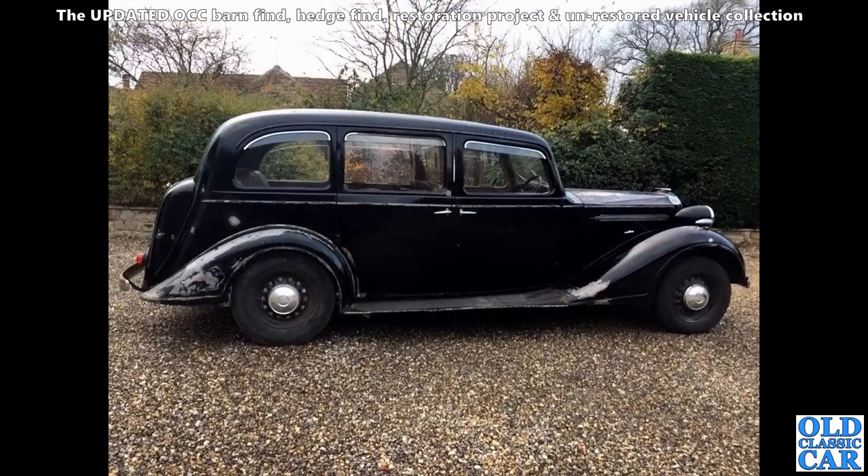Here we've got a side-on view of a mighty Vauxhall 25-horsepower limousine — very original car. Really nice interior as I remember. Quite a rare old survivor — wonderful looking car.